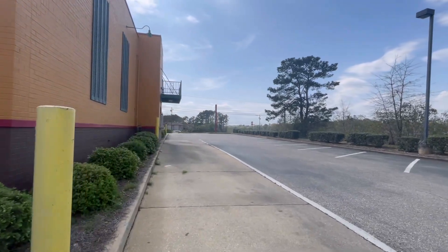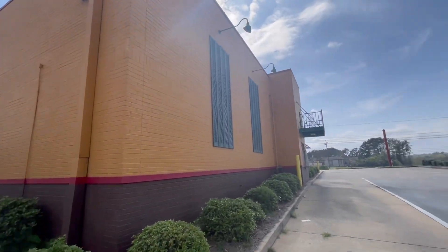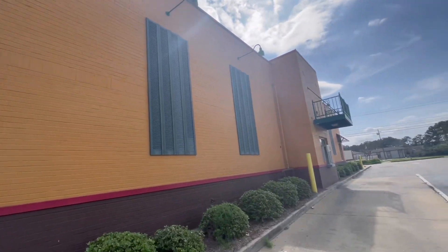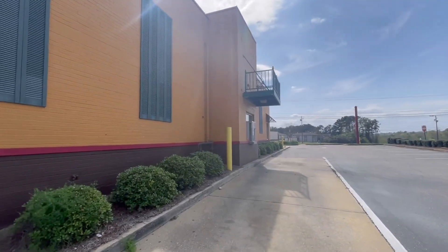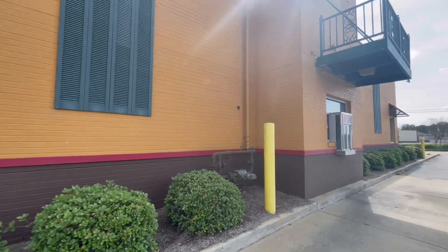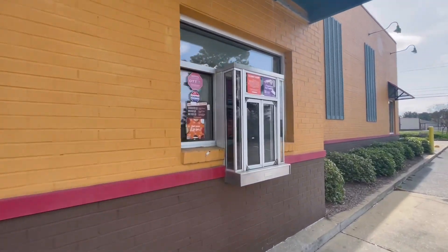I was back home for Christmas and I saw that it was closed. I was like, oh dang, the Popeye's closed. I meant to film it when I was here then, but here I am in March. It's a really nice day — I'd rather film it this time of year anyway.